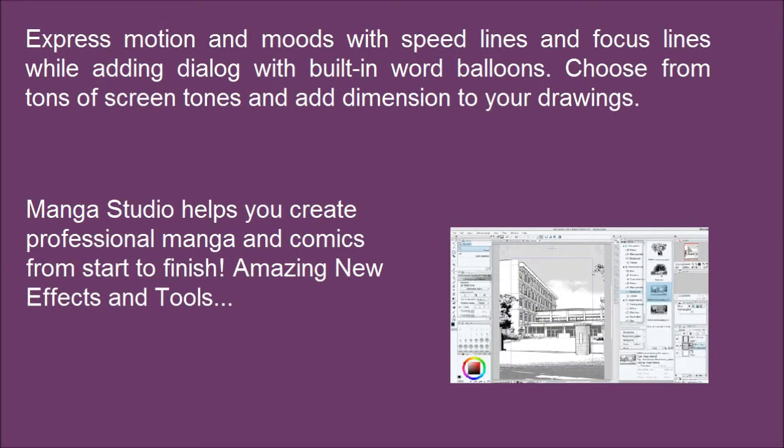Manga Studio helps you create professional manga and comics from start to finish. Amazing new effects and tools.